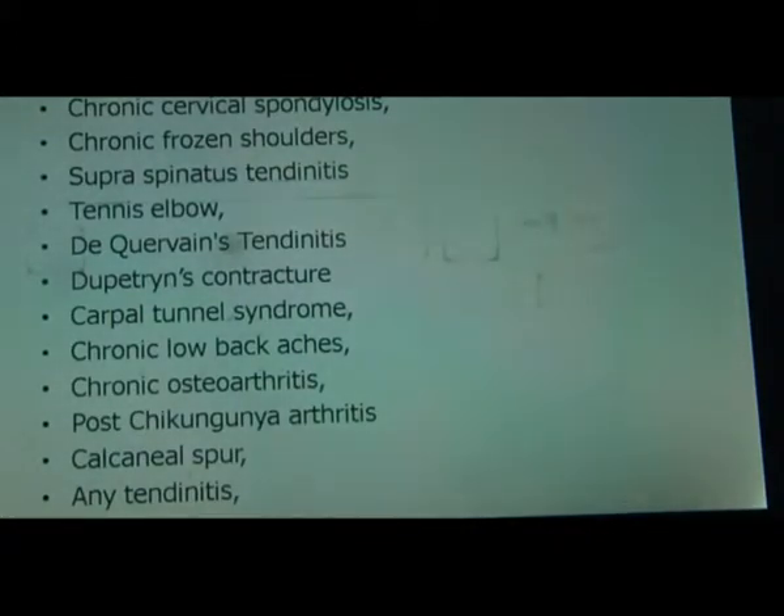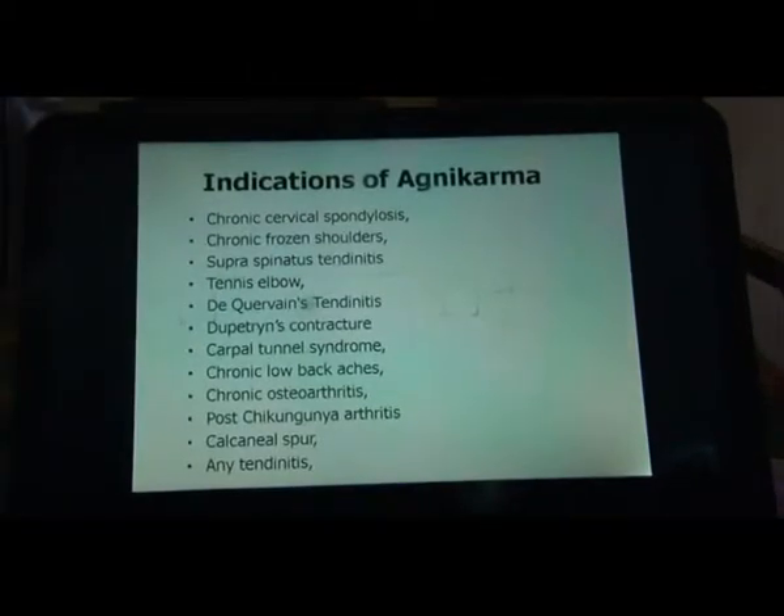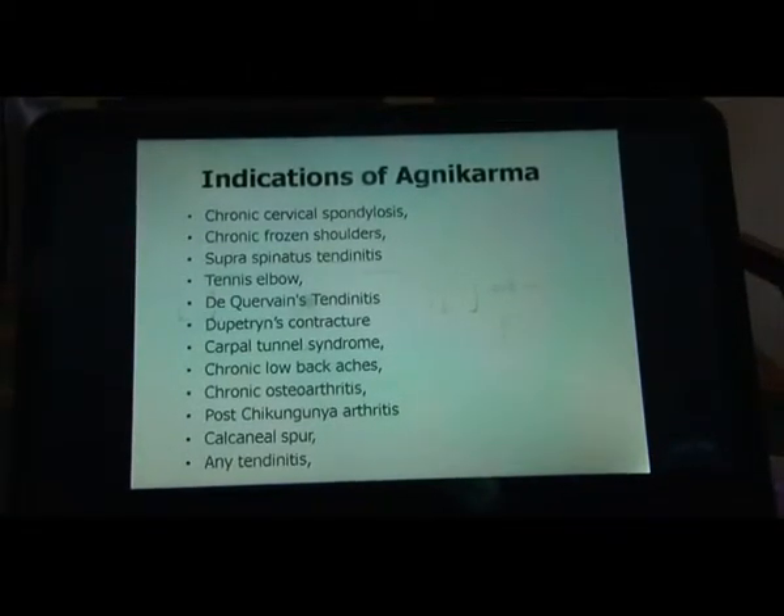Dr. Rashmi has the photo set of this and you will get the circular whenever you get photos, but we need to know where it is done. Any procedure basically has the headings: the indications, how it is done, and what the experience part of it is — this is how it happens.